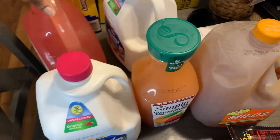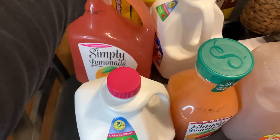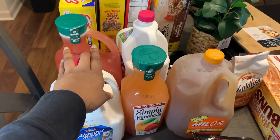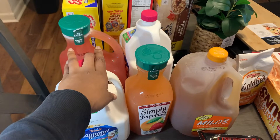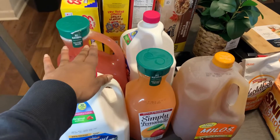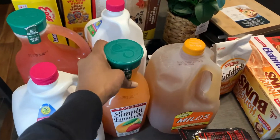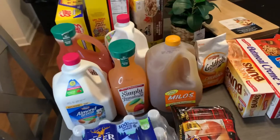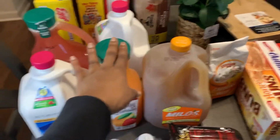And then we have the Simply Lemonade — this is the one with raspberry. Usually I get Juicy Juice or the Minute Maid brand, but they were all out of Minute Maid. I wanted something that was going to be cold already. With Juicy Juice, it don't be cold yet. So I didn't get Juicy Juice this time.